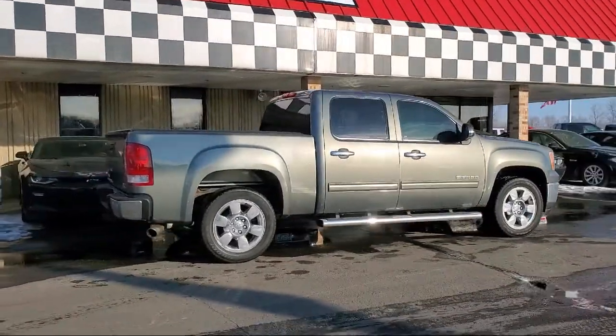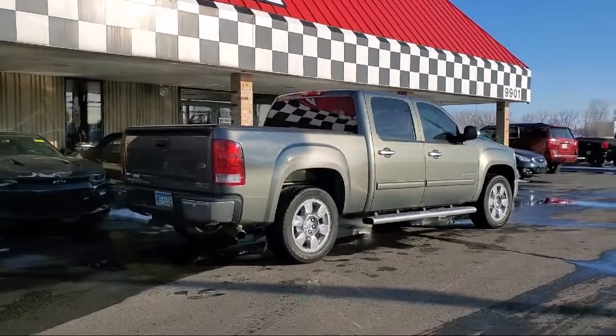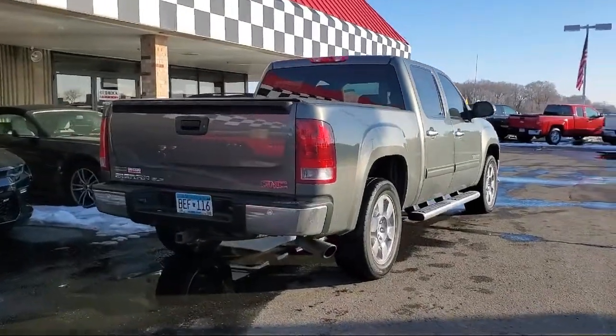It also features premium cloth seat trim, dual front side impact airbags, Bluetooth smartphone integration, and has less than 95,000 miles on the odometer.